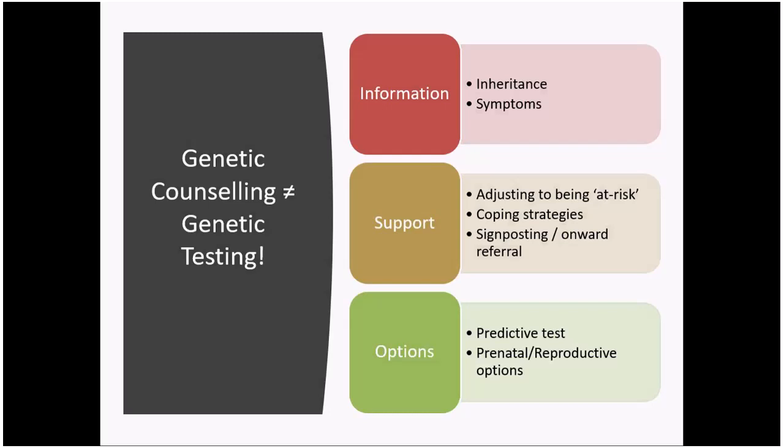Talking through the various options around testing is a key part of genetic counselling. As well as the option around predictive testing that this session is mainly focusing on, there might be other options such as prenatal and reproductive options — not all of which depend on someone having had the predictive test. There's more information about that on the HDEO website.